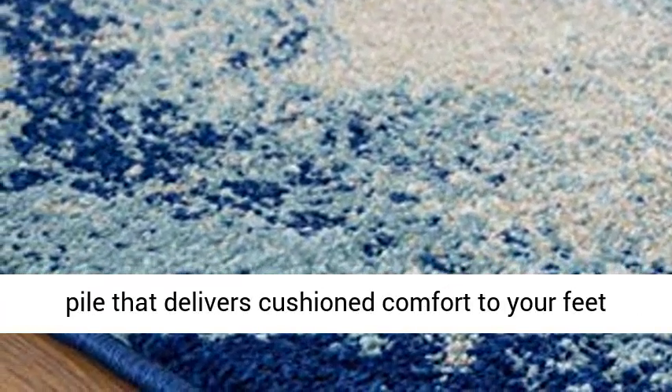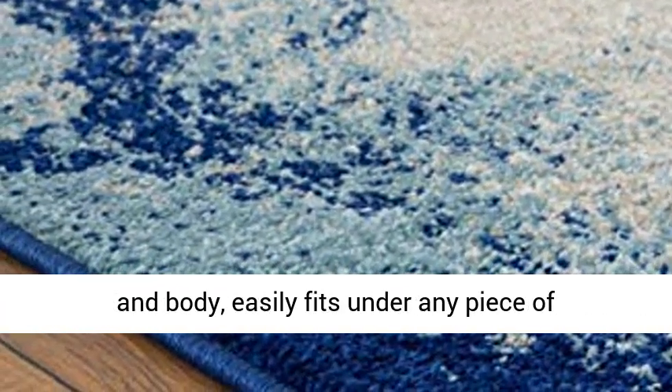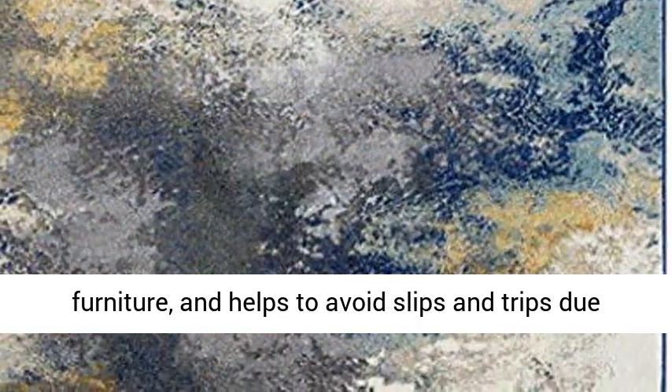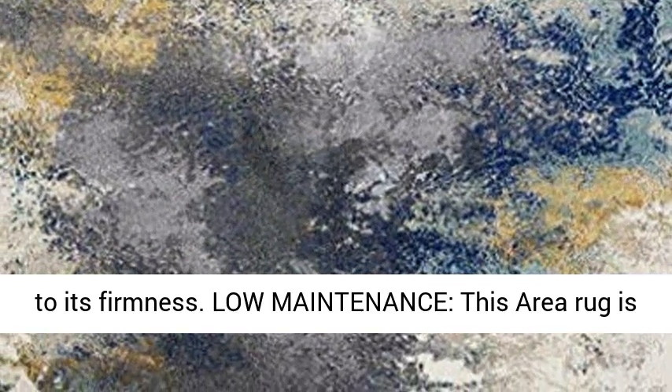Optimal Comfort — has a medium pile that delivers cushioned comfort to your feet and body, easily fits under any piece of furniture, and helps to avoid slips and trips due to its firmness.